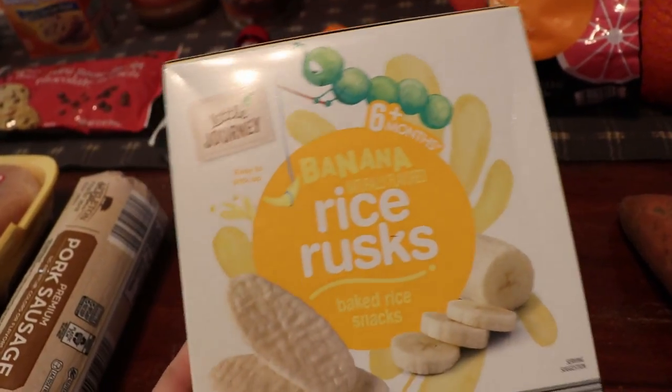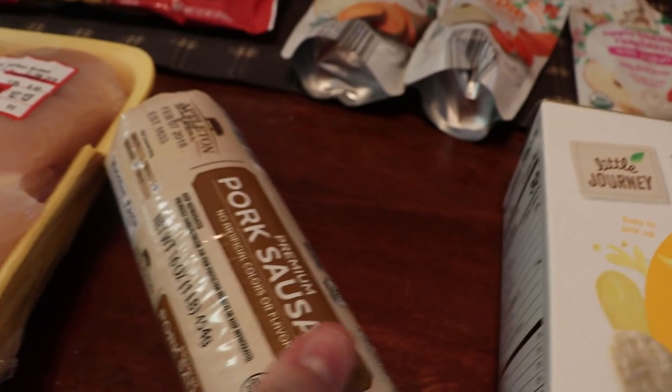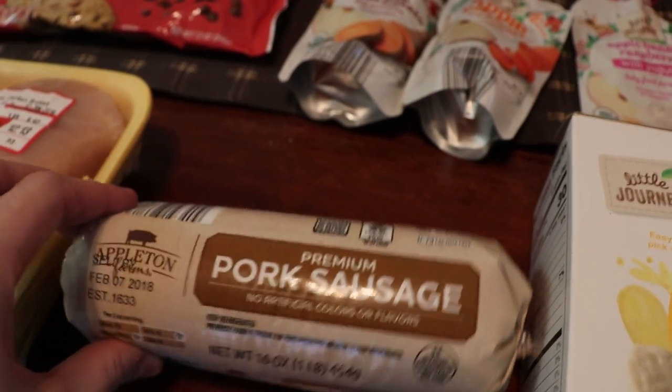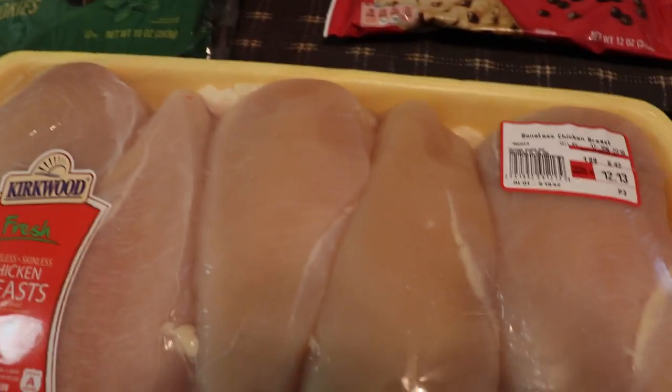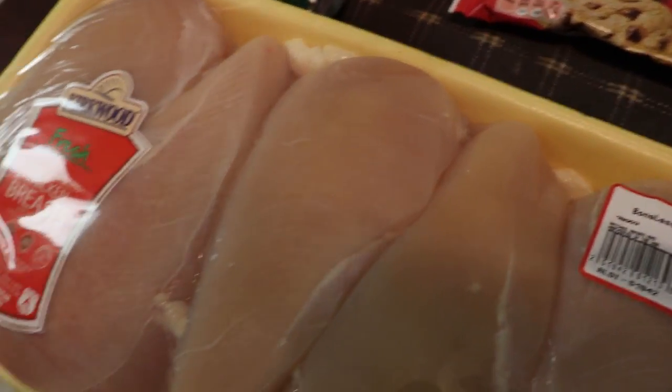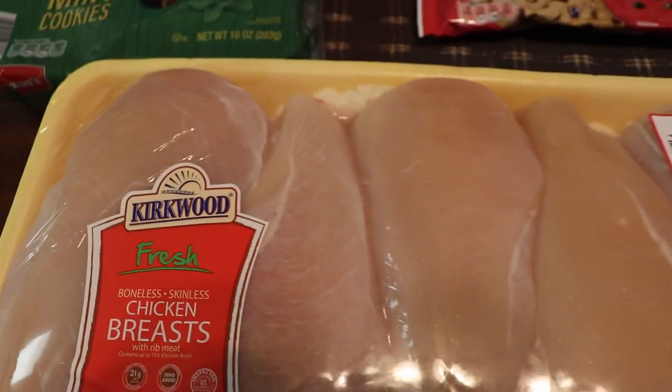I got some pork sausage for the Zuppa Toscana, and then about six and a half pounds of chicken — just over twelve dollars — for a few different chicken meals this week.